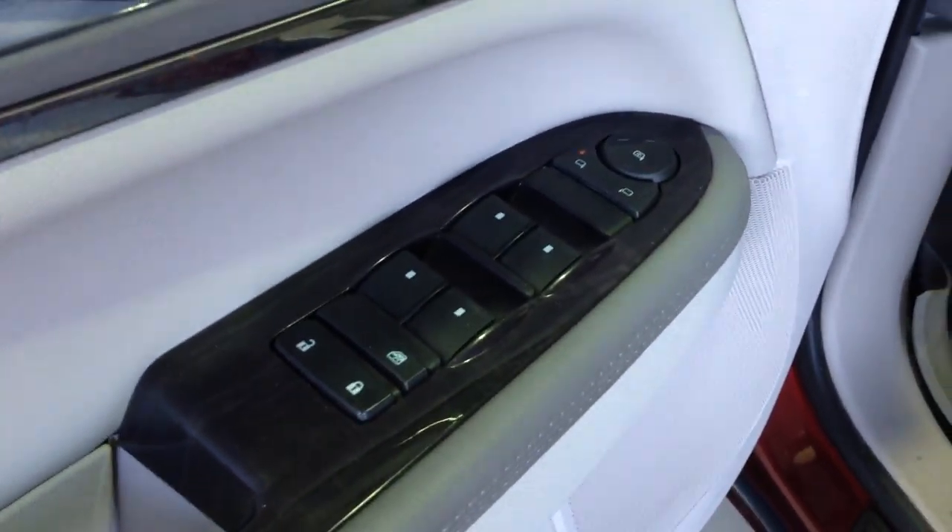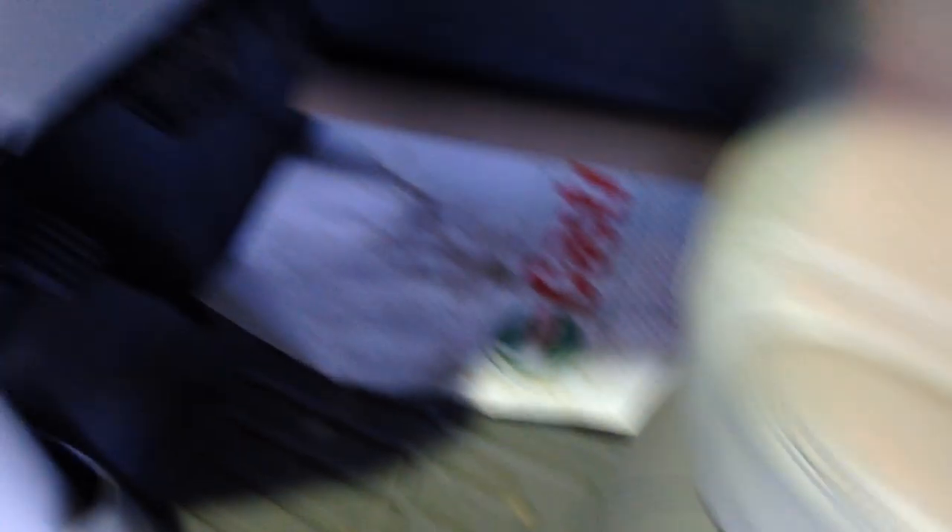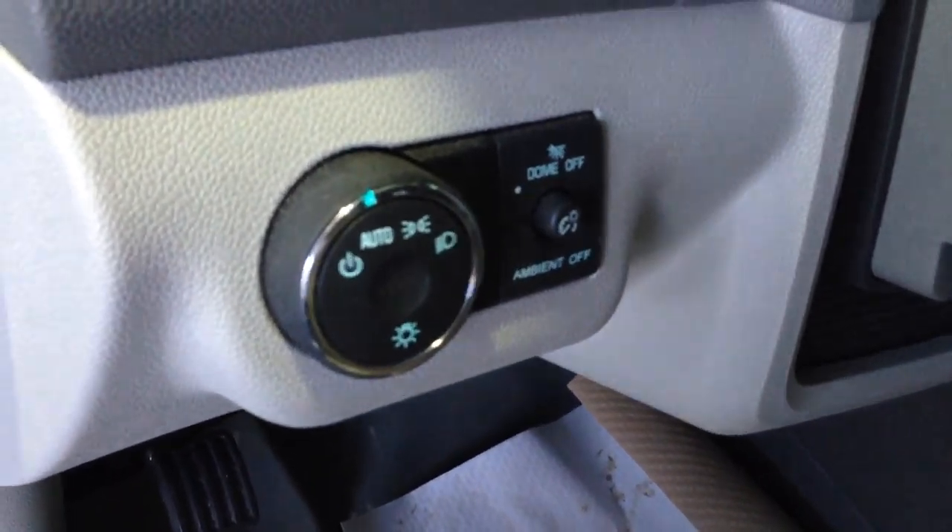Memory driver's seat, power mirrors, power windows with rear window lock, power locks. Powered driver's seat with lumbar support, marker lamp and fog lamp control, instrument panel dimmer switch, ambient lighting control.